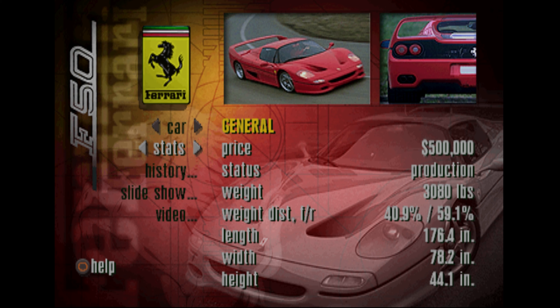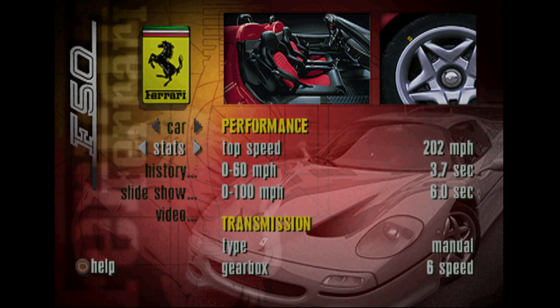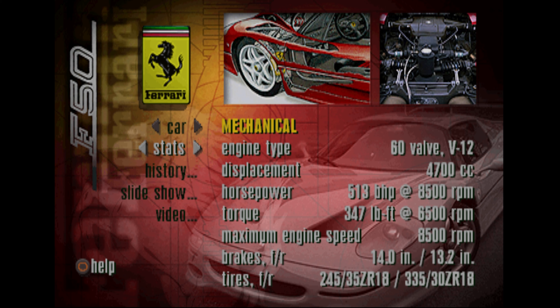In keeping with its racing heritage and commemorating 50 years of Ferrari history, the Formula One inspired F50 represents a long line of automotive excellence and achievement. This stallion from the Ferrari stables is a two-seat Formula One race car with very few compromises to make it street legal. Based on the Ferrari 333SP, its composite carbon fiber body and 513 horsepower engine allows it to reach 60 miles per hour in a blistering 3.7 seconds.